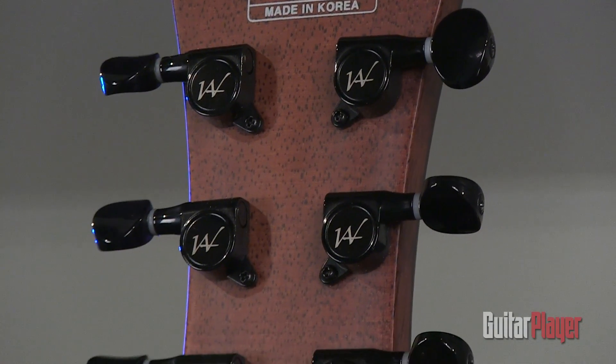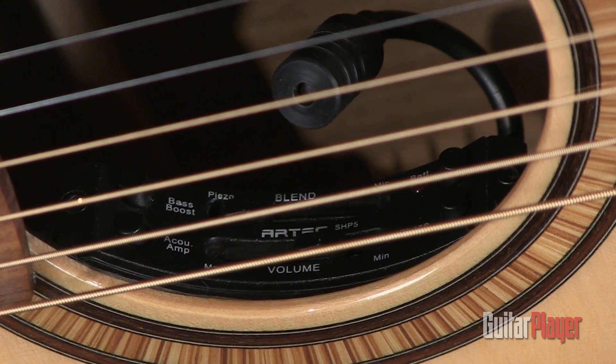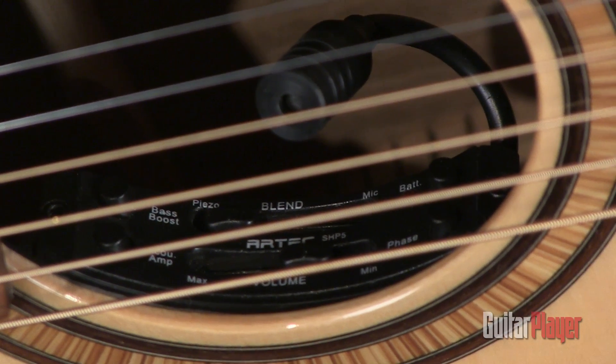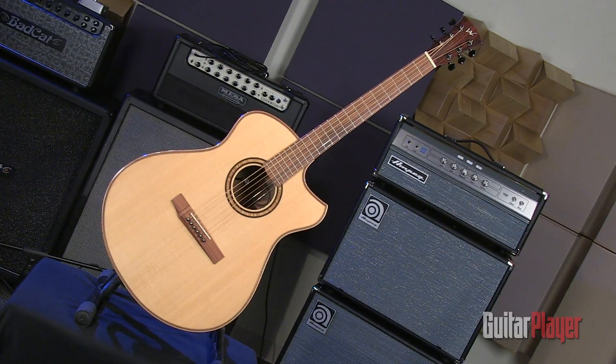The proprietary tuners have an 18 to 1 ratio for precise adjustments. The onboard Artec SHB5 sound hole preamp system comprises an under-saddle piezo coupled with a small microphone attached to the control unit, which is positioned just inside the sound hole for easy access. This guitar was reviewed in the February 2014 issue of Guitar Fire.